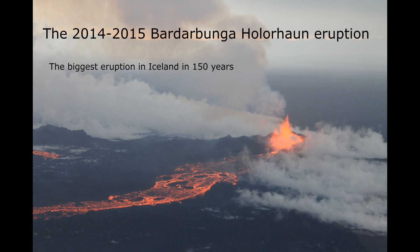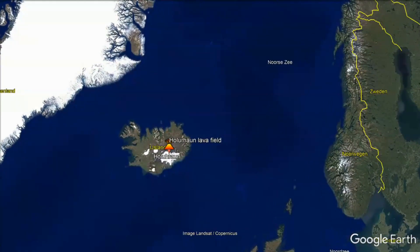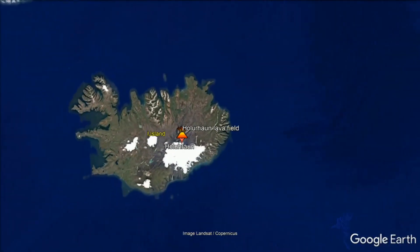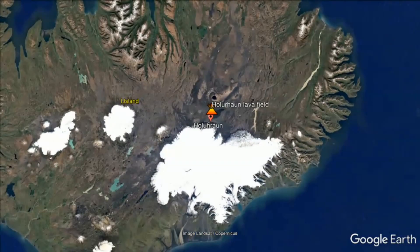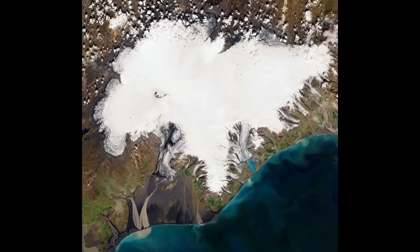There are about 30 known central volcanoes, or volcanic systems, in Iceland. The Bardarbunga system is one of those systems. Bardarbunga, the second highest mountain of Iceland at around 2,000 meters above sea level, is one of the most active volcanoes of Iceland. The volcano is placed at the northwest of the Vatnajökull ice cap and therefore covered with ice. This ice cap is about 8,000 square kilometers and covers 8% of all land in Iceland.